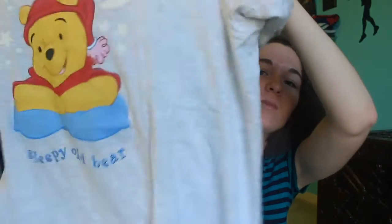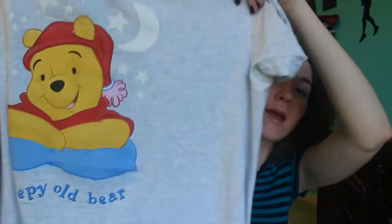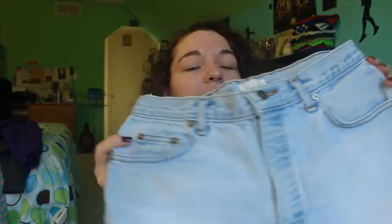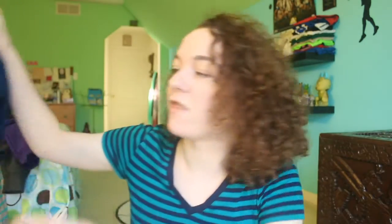Next I have a night shirt that my grandmother gave me — I did not steal this one from her, she gave it to me, but I really like it. It has Pooh Bear on it and it says 'Sleepy Old Bear' and I just think it is so cute and comfortable. I also have a pair of light wash high-waisted denim shorts that I think is so cute.